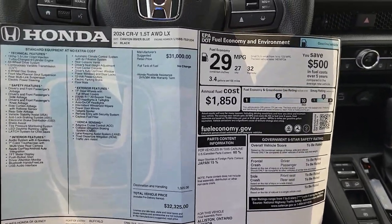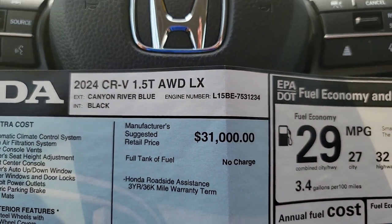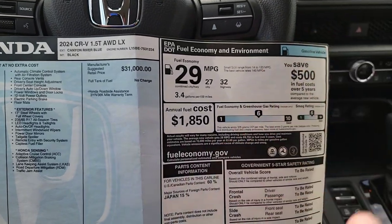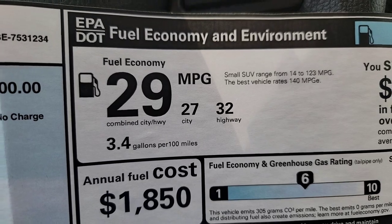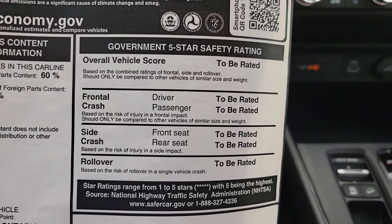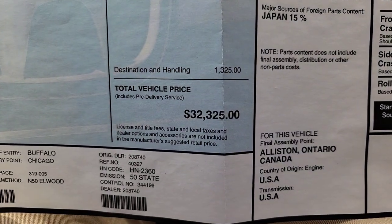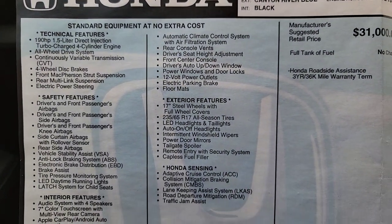Alright, so here we are. We got the window sticker out. It's a 2024 Honda CR-V — this one's all-wheel drive, also available in two-wheel drive with a price adjustment. It's the LX trim, your entry level. On the right-hand side, you'll see fuel economy: 27 city, 32 highway, with a combined 29 miles per gallon for all-wheel drive. Safety ratings are to be rated — find more online. Then the vehicle's origin, the price point for this trim, and all the standard features and functions, which we're going to cover today.